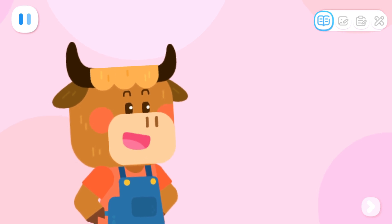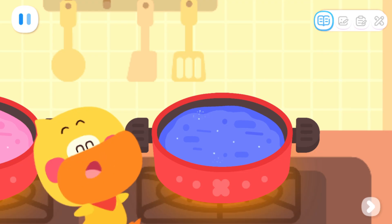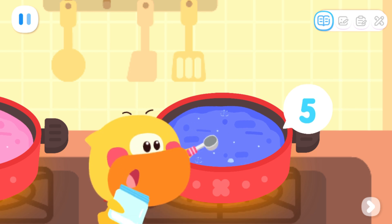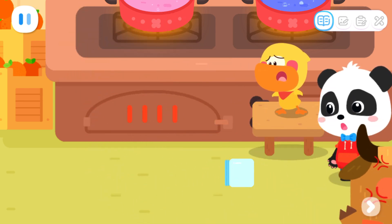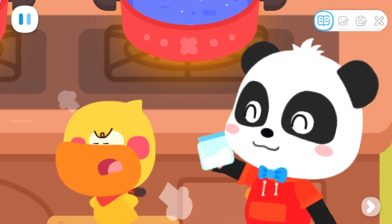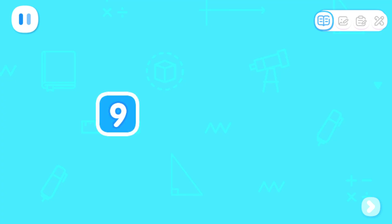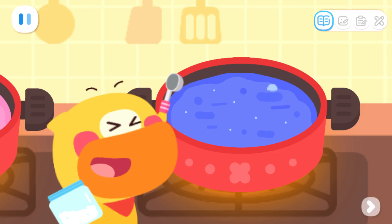For blueberry jam, you need to add more sugar! It needs nine spoons of sugar in total. Count with me! One! Two! Three! Four! Five! The naughty cat is making trouble for us again! How many more spoons of sugar should I add? It needs nine spoons of sugar in total. We already added five spoons. How many more spoons are needed? That's right. Add four more spoons of sugar and it'll be done.